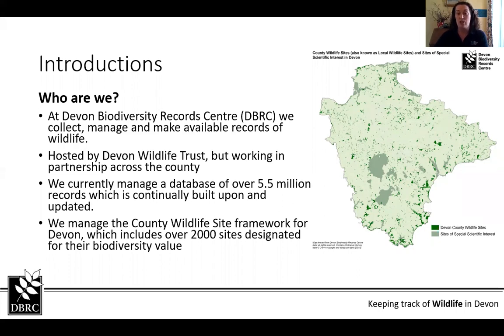DBRC is one of a network of over 45 local record centres across the UK. Our aim is to be a source of information of a known quality so that it can all be relied on. DBRC is run as a not-for-profit organisation.